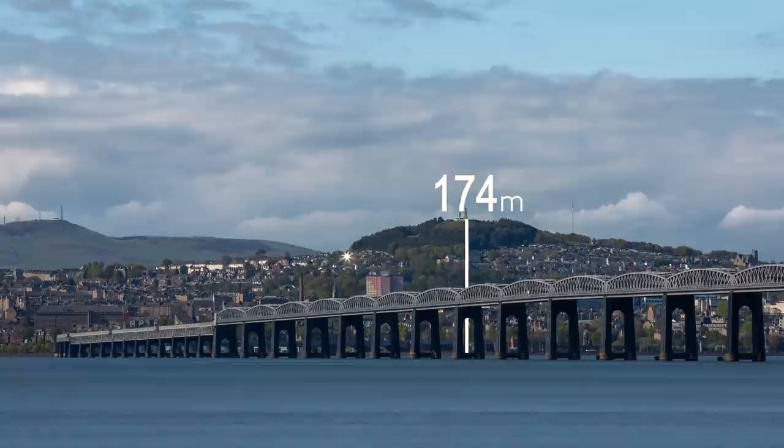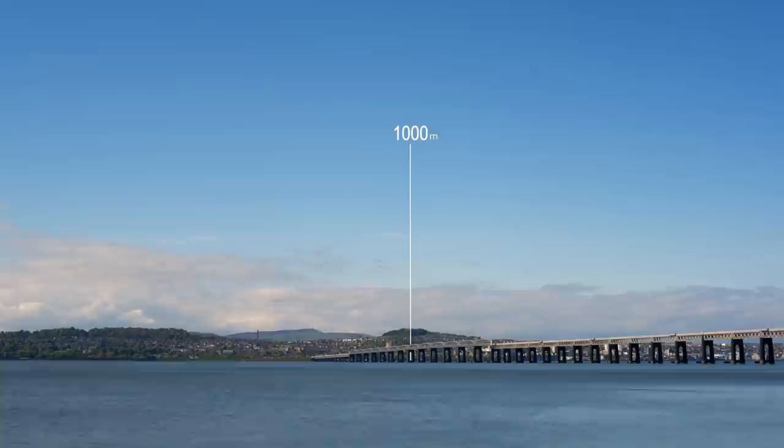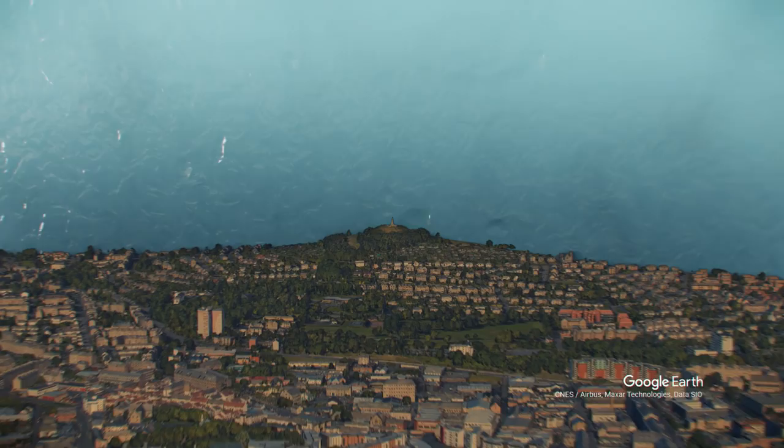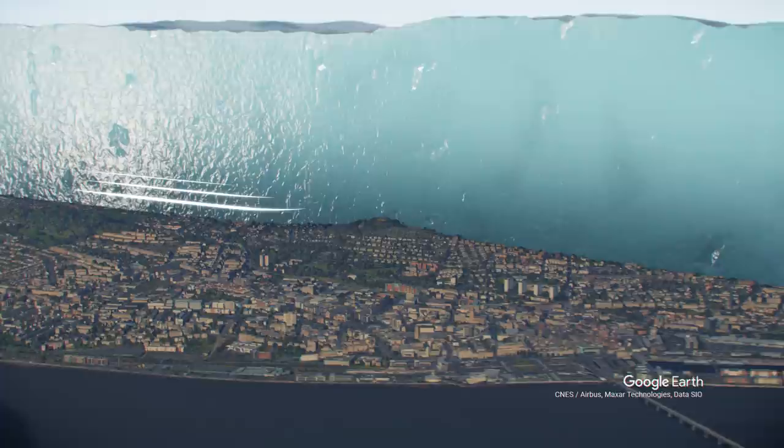Dundee Law overlooks the city at 174 metres tall, but would have been under more than one kilometre of solid ice. As the enormous glacier flowed east towards the ocean, it scraped and smoothed the underlying bedrock.